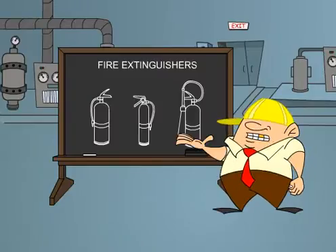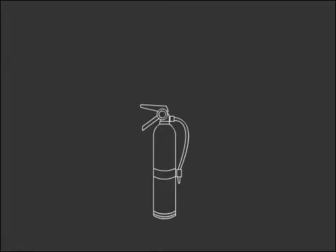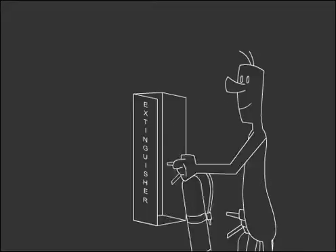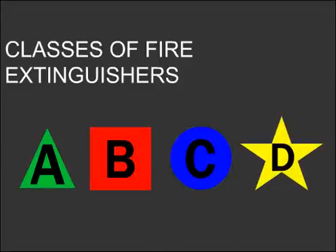In this lesson I will discuss fire extinguishers. Fire extinguishers are required to be installed in every workplace and are required to be updated regularly. There are four classes of fire extinguishers for different types of fires. They are color-coded for quick identification.